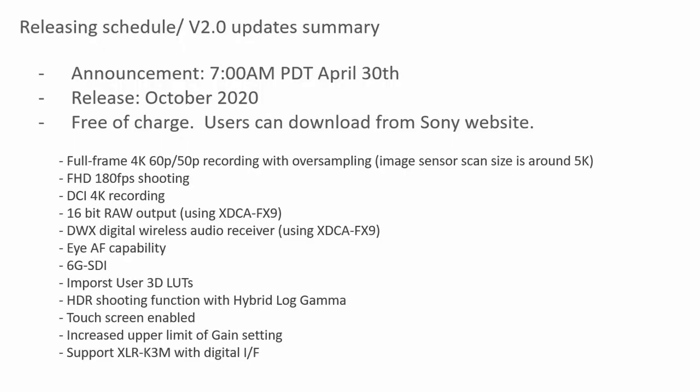Thank you for showing us the new updates to the Venice and the FX9. We have 16-bit linear raw recording coming to the FX9 down the line. We have the new .ART file — I went to art school, I love that .ART. It's going to be very popular, adding the art from all the experienced colorists and the muscle behind Technicolor, which is going to be amazing. I can't wait to see it all implemented, and I can't wait for October for this release. Thank you again.